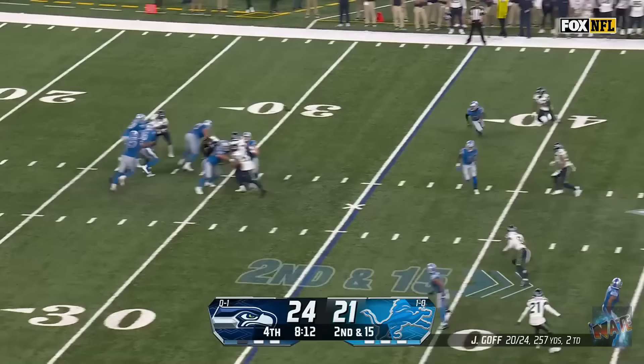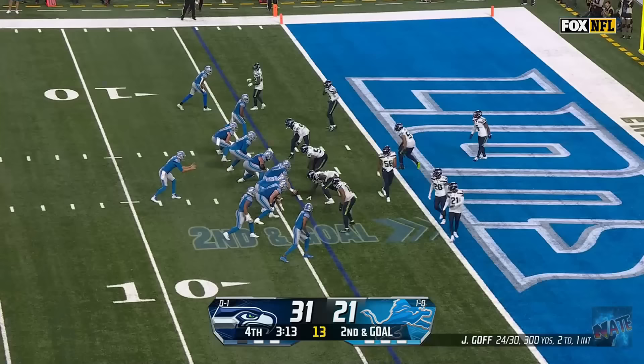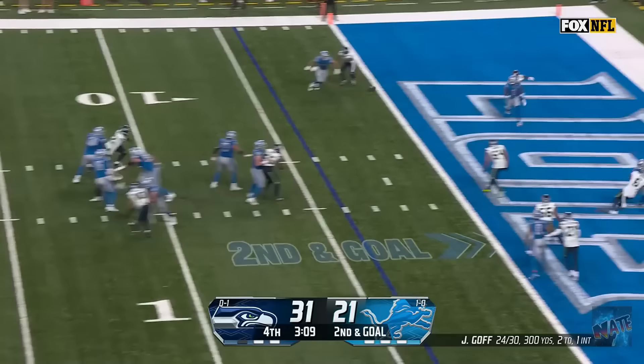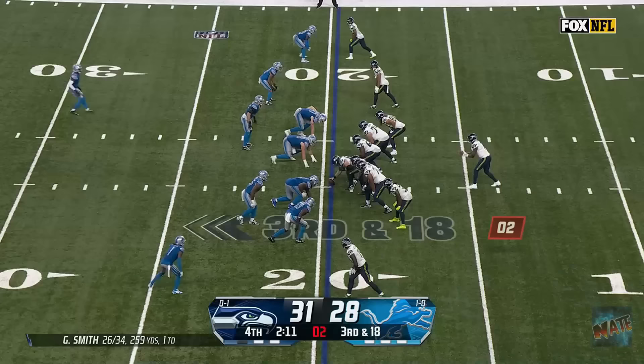Pressure coming in again. Goff hit as he throws! And it's intercepted! There is Trey Brown! Open to the end zone! And he's gonna score! Here they go quick. Goff, first read not there. Second read is there! Touchdown, Reynolds!